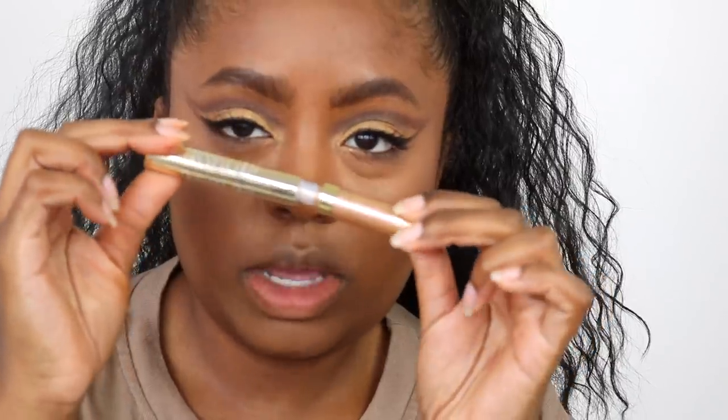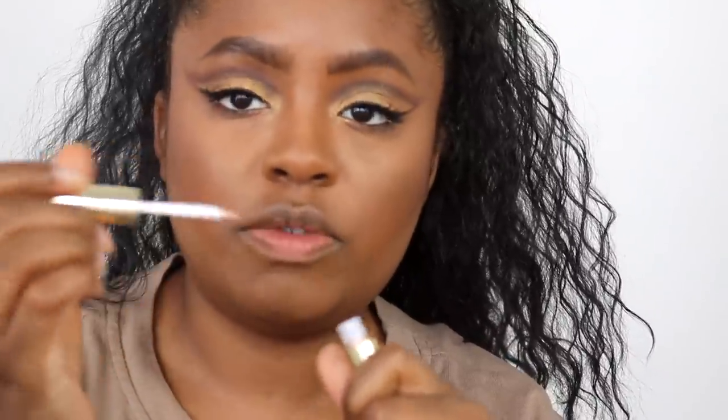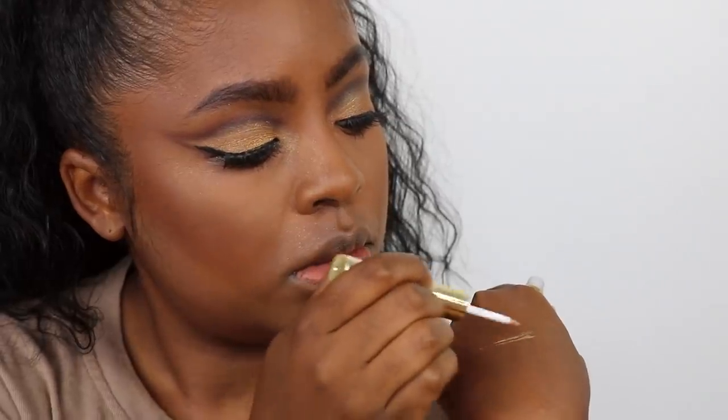Next on the agenda are these eyeliners — liquid sparkly eyeliner. This color is called Made of Gold, and then this one is more pink and it's called Heart of Gold.